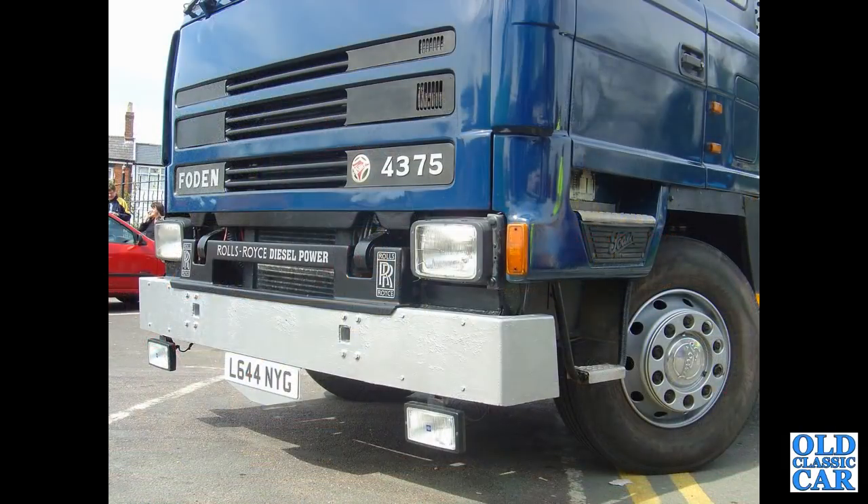Close-up view now of an L-Reg — so about a 1993 Foden. This is a Foden 4400 with Rolls-Royce Diesel Power, it says on the front. Again, this was in Sandbach.